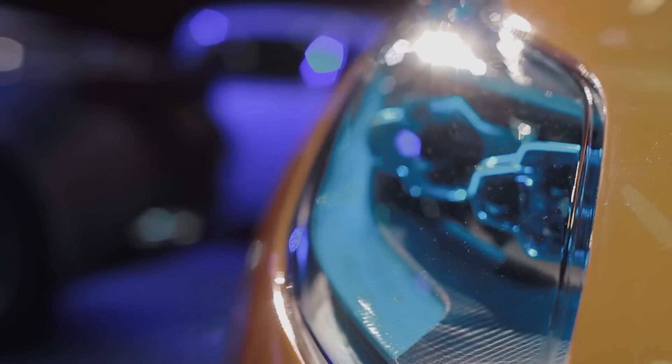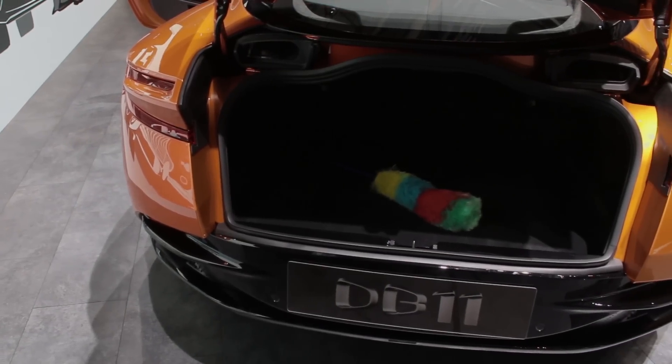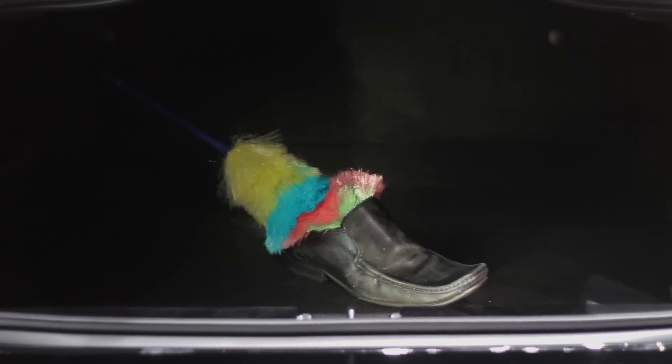Being a 2-plus-2 GT car, let's talk about practicality. The boot is big enough for many shoes and feather dusters, and inside there's plenty of space for activities.